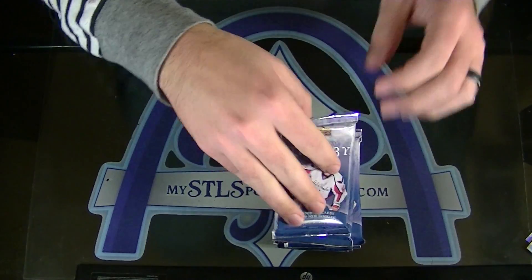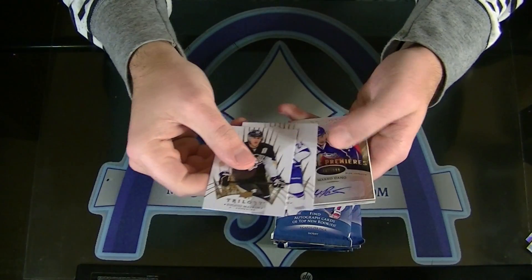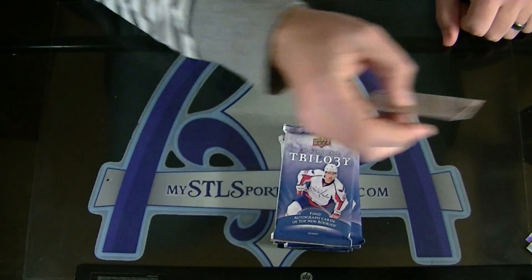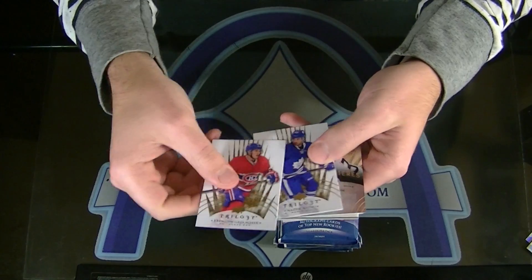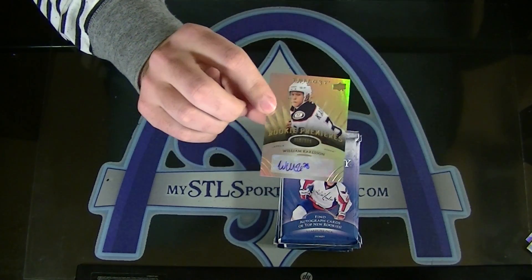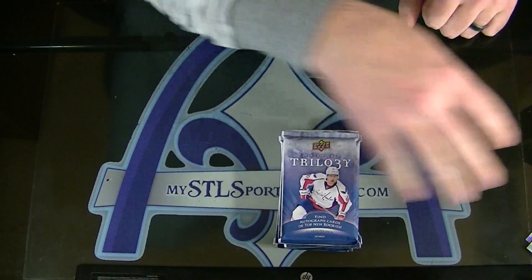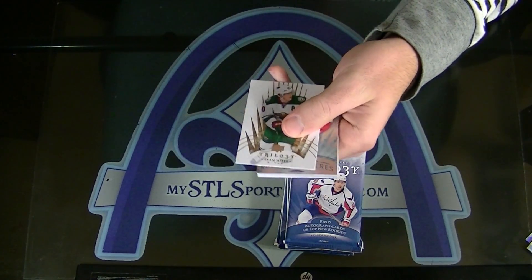Marco Dano, numbered to 399 for Columbus. Marco Dano for Columbus. This stuff's freaking awesome, Jim. You guys have a ton of emails — we have time to do the Divisional tonight as well. But when we started this break there were only three left. William Carlson, numbered to 399 for the Ducks. Last year was a step up, and this is an even bigger step up for sure.